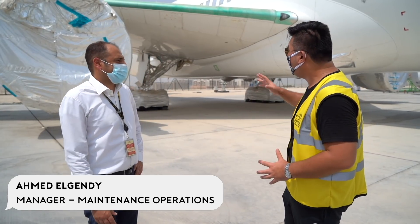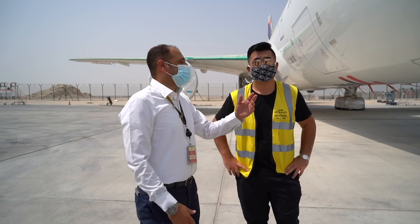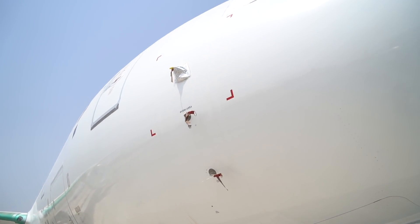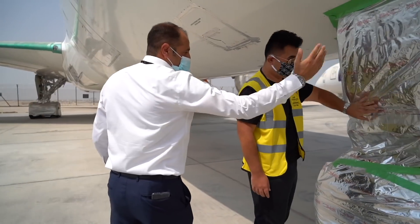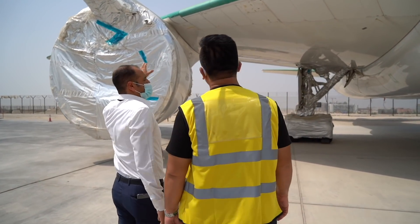Everything that any system is exposed to has been protected — the P2 system, angle of attack, landing gears are all protected and well wrapped. You can see the protection which does not allow any dust to go inside. The leading edges are protected with a special material to prevent corrosion.